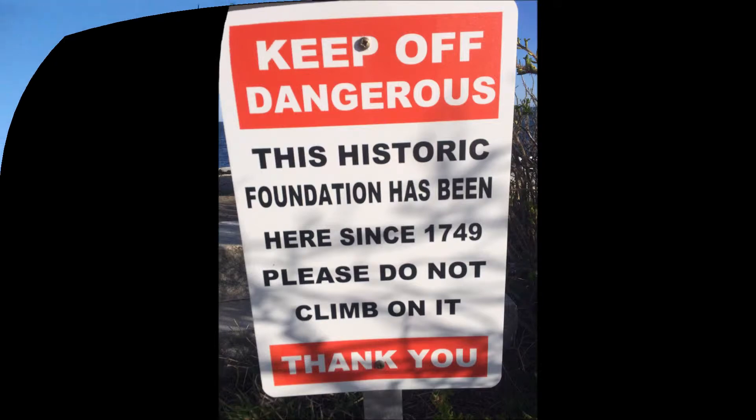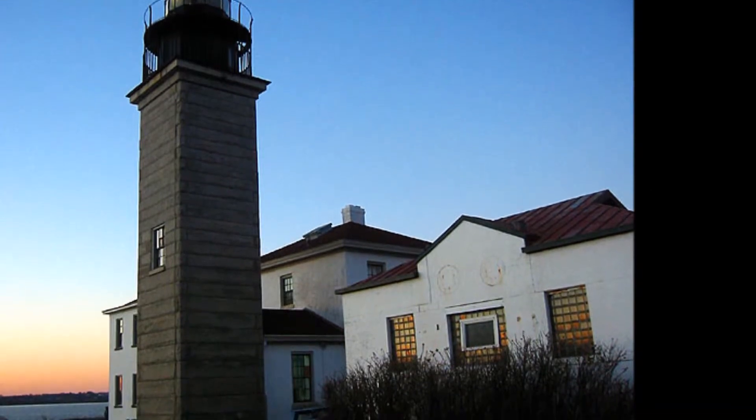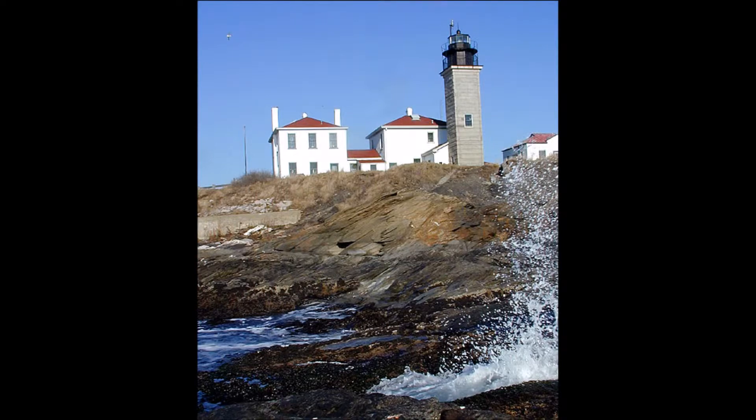While there, it is important to go saltwater fishing and hiking, seeing as this location offers some of the best of both in the glorious state of Rhode Island. This site attracts hundreds of people a year.